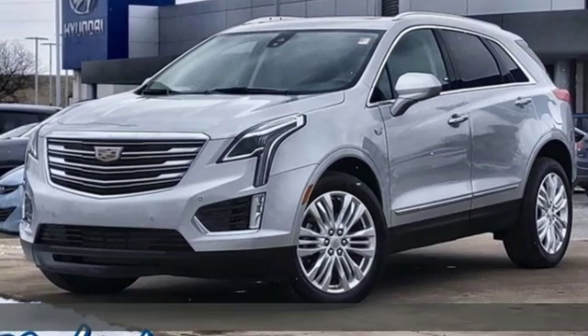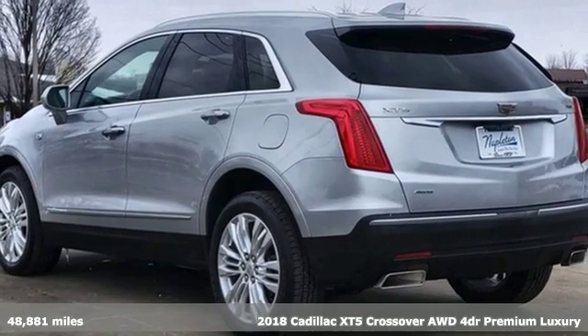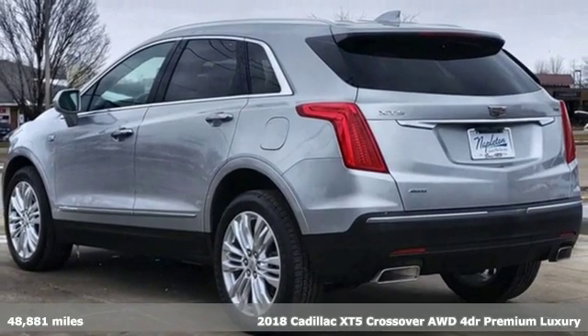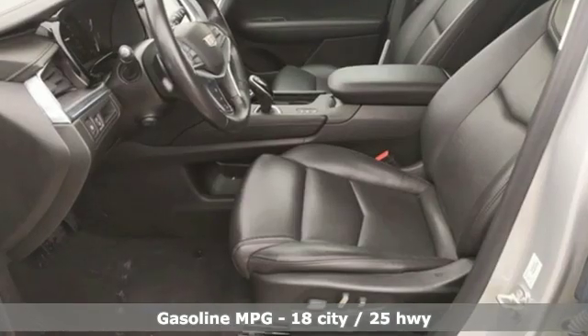Here's a 2018 Cadillac XT5 crossover. Attractive and accommodating, treat yourself to a vehicle that does more for you. And with features like these, every drive is a pleasure.